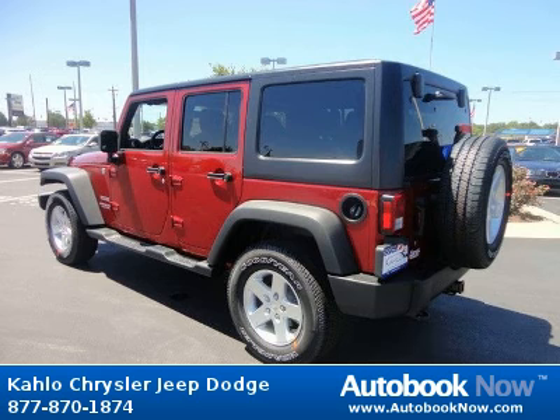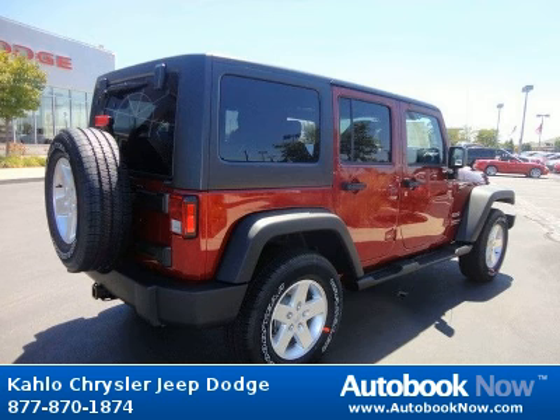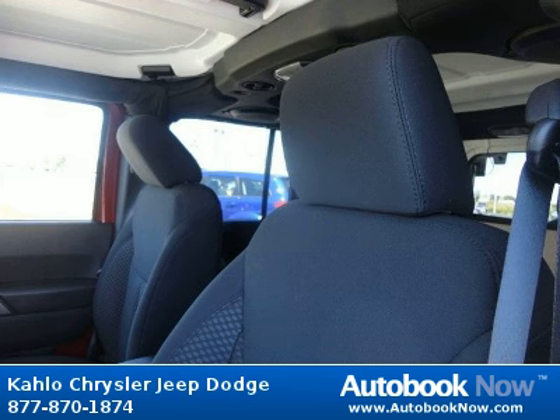Features include 16x7.0 lux styled steel wheels, P225-75R16 on/off-road BSW tires, full-size spare tire, and much more. Visit autobooknow.com for more details.